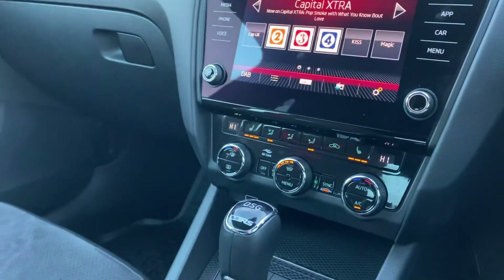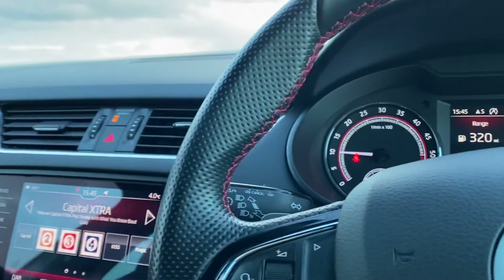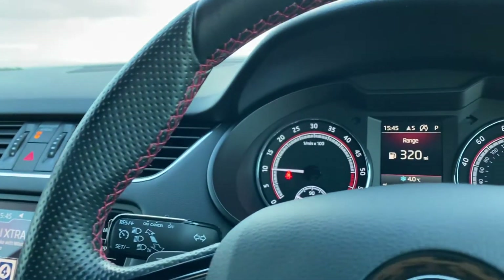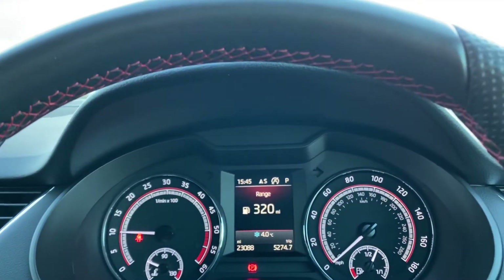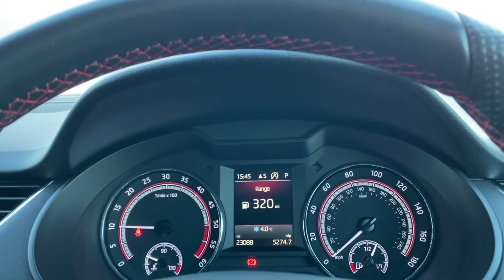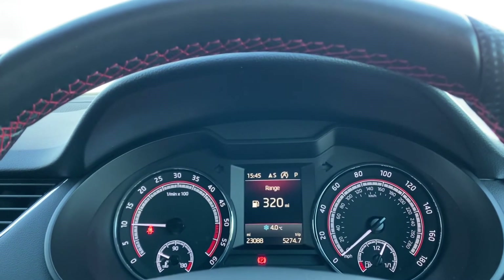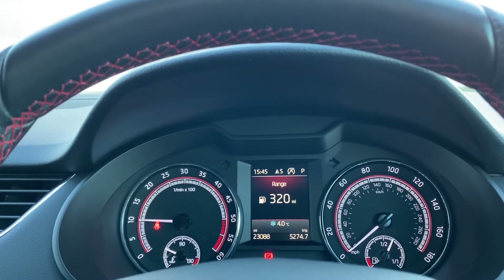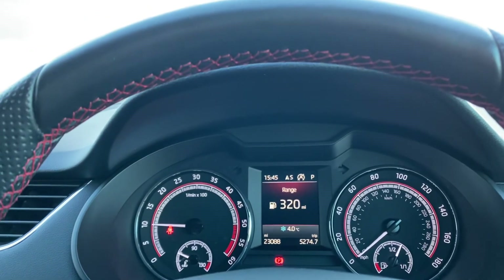As previously mentioned, it is a DSG auto gearbox with a manual handbrake. Just behind the steering wheel we have the controls for the paddle shift and the controls for the cruise control, and finally the stylish and easy-to-read Skoda instrument display.